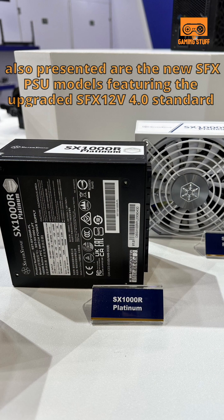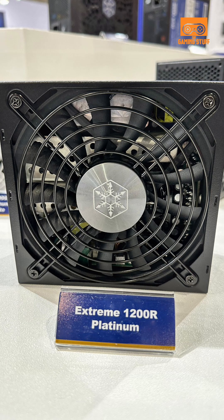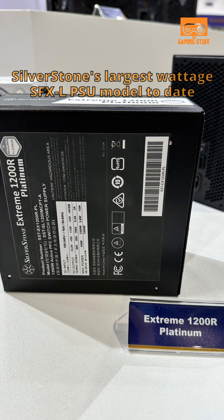Also presented are new SFX PSU models featuring the upgraded SFX 12V 4.0 standard. This includes the Xtreme 1200R Platinum SFX LPSU, SilverStone's largest wattage SFX LPSU model to date.